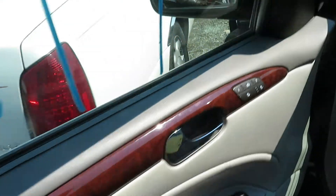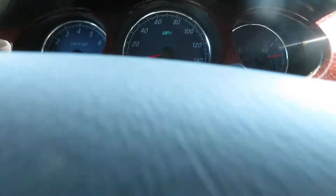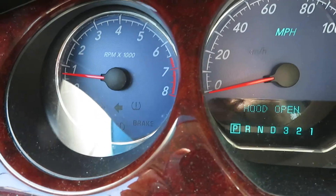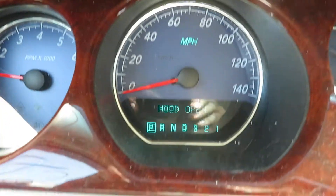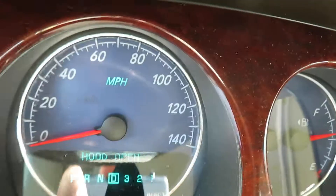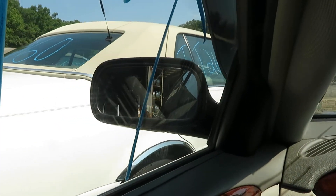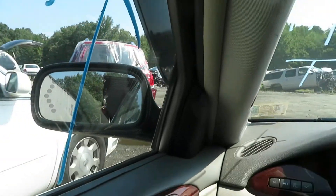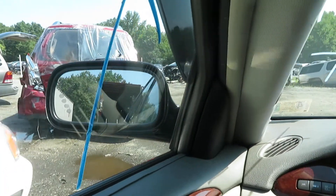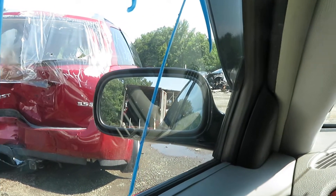Let's take a peek on the inside. Let me show you the speedometer — gauges are all working. Let's go try this transmission. Let's drive. Reverse.